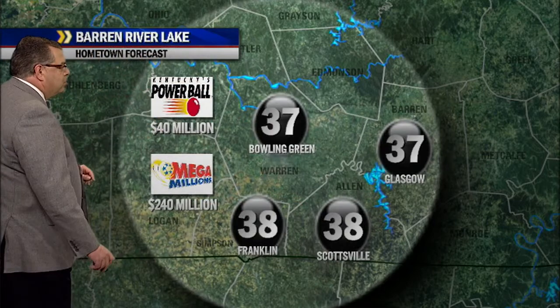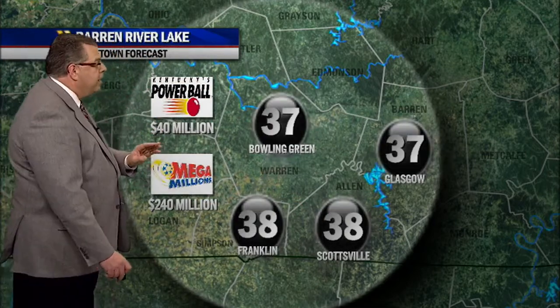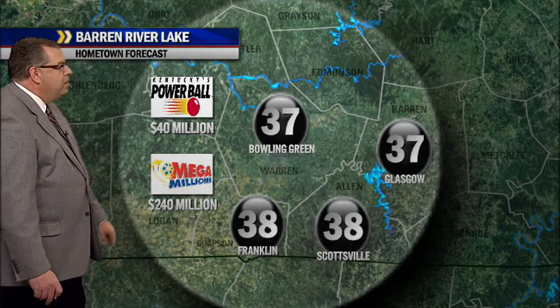By the way, the Kentucky Lottery Powerball jackpot is now estimated to be at $40 million for the Wednesday night drawing, and the next Mega Millions is estimated to be at $240 million.